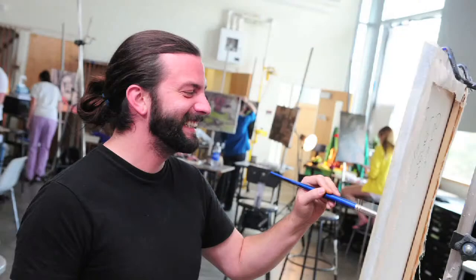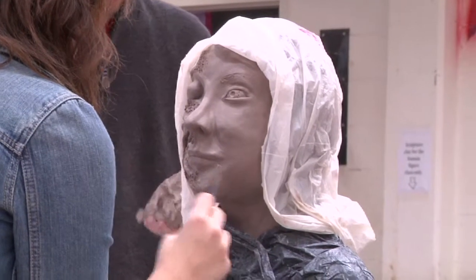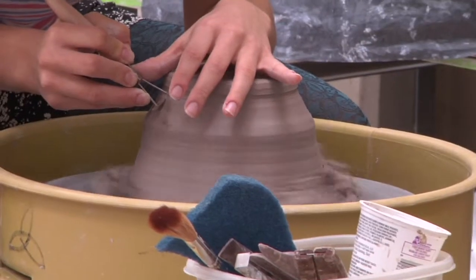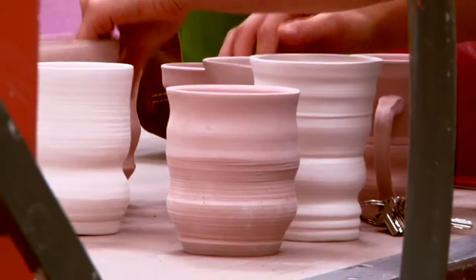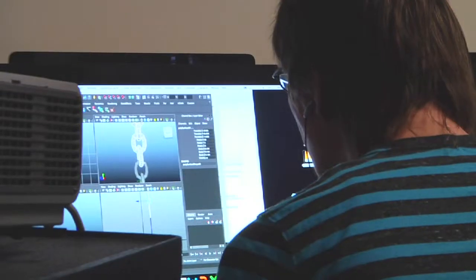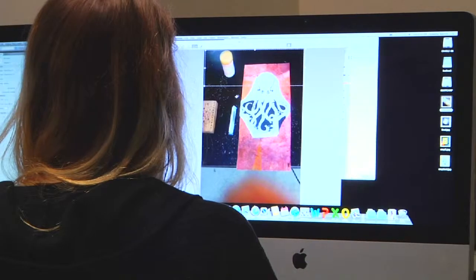We have all kinds of different majors here. We have drawing and painting, we have sculpture. My name is Richard Holt, and I teach ceramics. The hands-on experience is 100% hands-on — they're hand-building from the very beginning of the semester to the very end. We have printmaking, and there is digital art and design, which is really incredible. We have so much wonderful equipment for that.